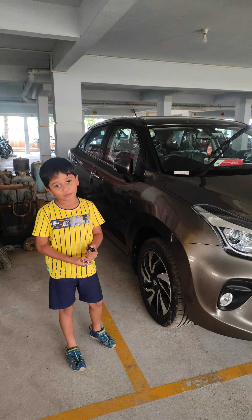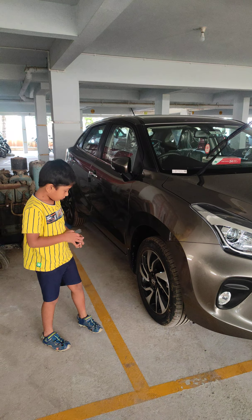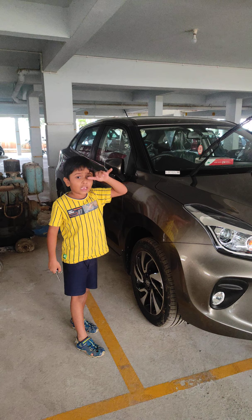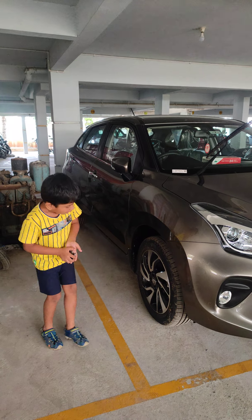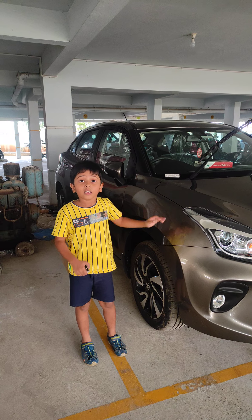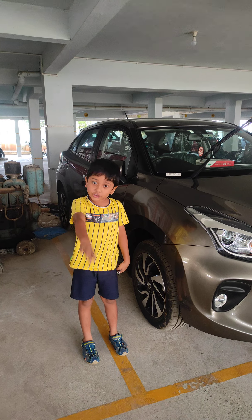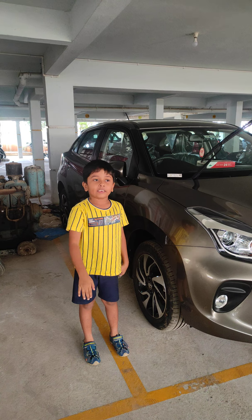Hi you guys, my dad's patch here is a new car in the Toyota showroom. The car name is Glanzer. The Glanzer has two versions: one is the G variant, another one is the V variant. My dad's car is the G variant.